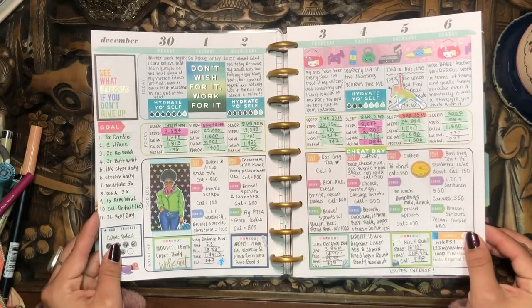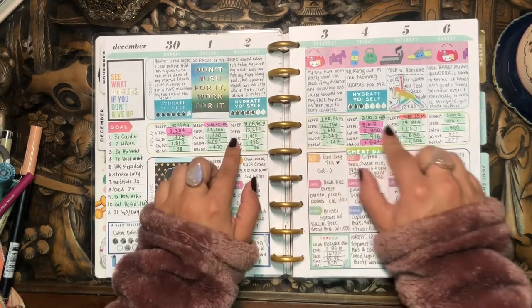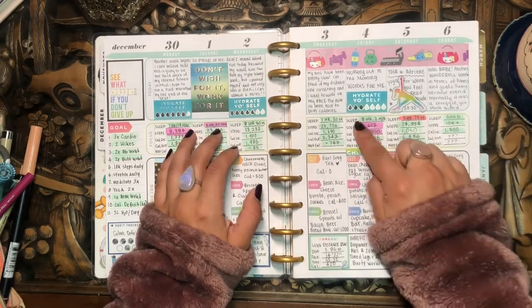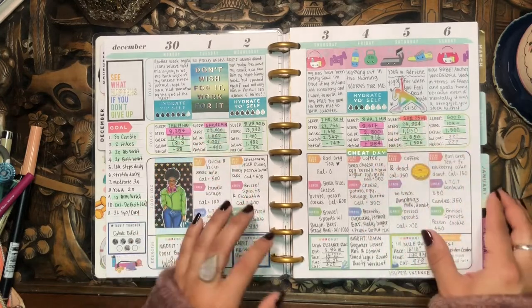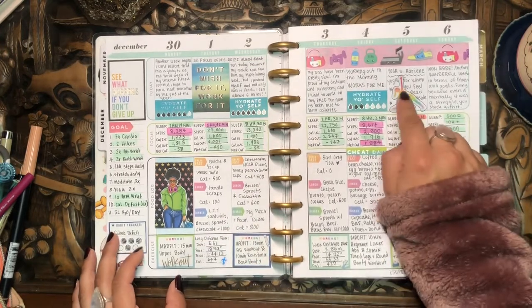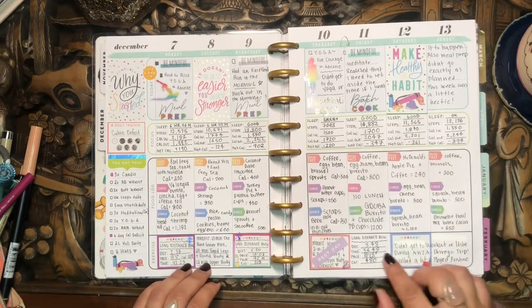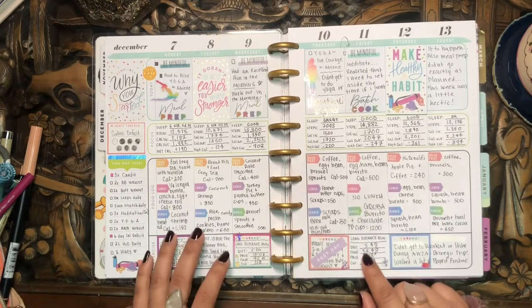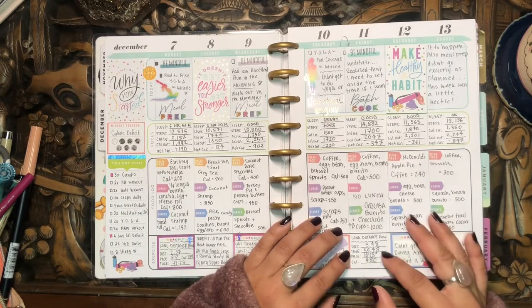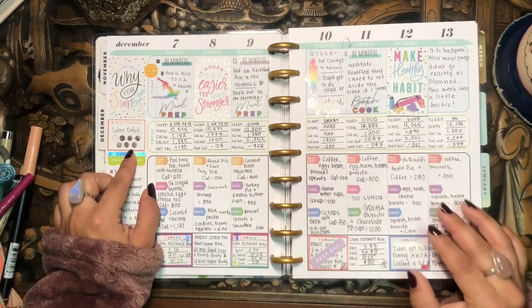This was the first week in December — I am so intense with writing. My focus section developed into: sleep, steps, calories in, calories out, and my net caloric gain. The food log and exercise section remained the same. This is when I was doing a lot of yoga with Adriene. For the second week of December, whenever I did long distance runs, because I have a Fitbit that tells me the distance, pace, time, and calories burned, I would write all of those stats here.